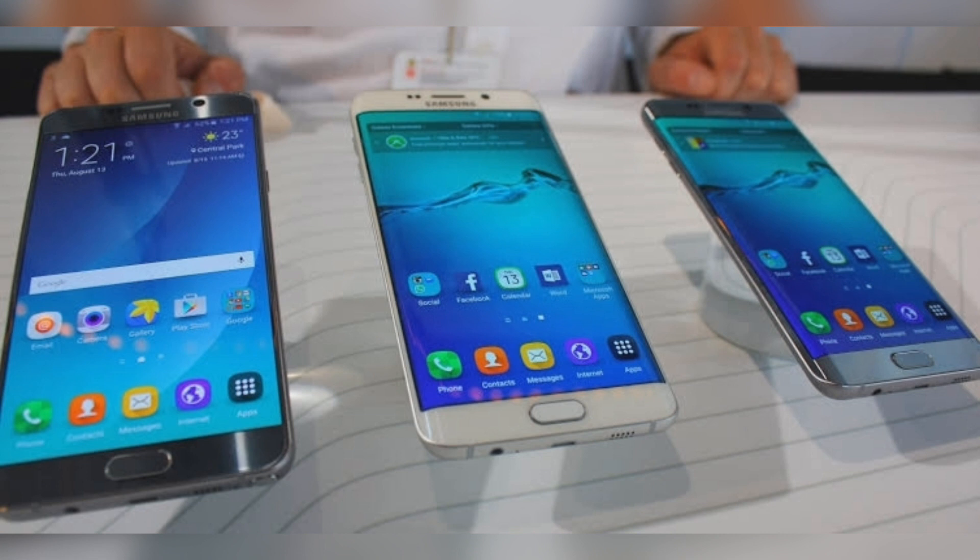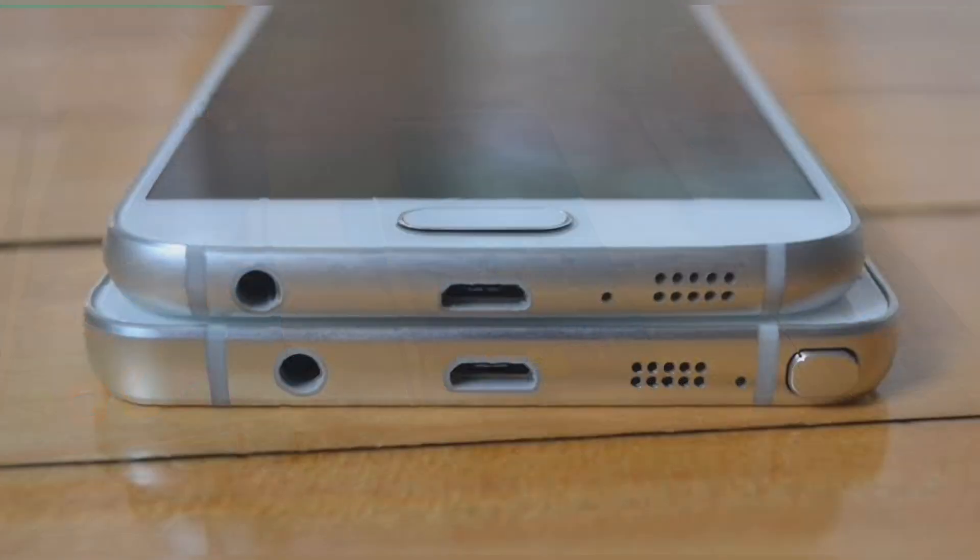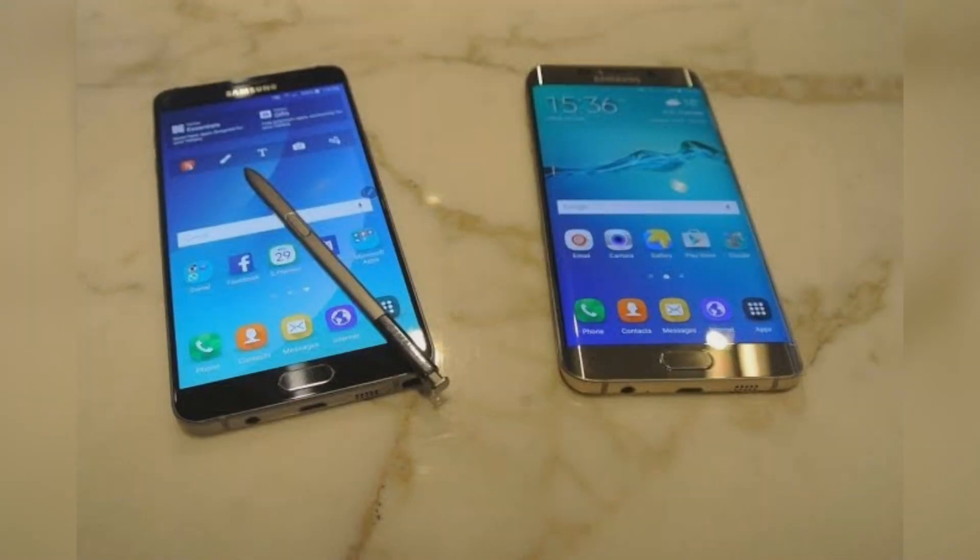The Galaxy S6, Galaxy S6 Edge, Galaxy S6 Edge Plus, and Galaxy Note 5 are the latest devices to join this elite list. All these four handsets launched five years back in 2015. The official support for these 2015 Samsung premium smartphones ended in 2018, three years from their release.